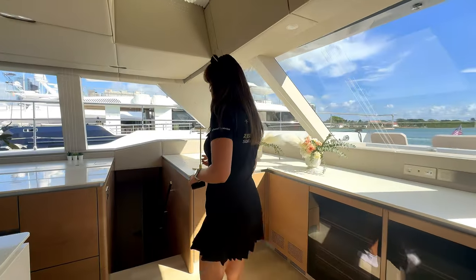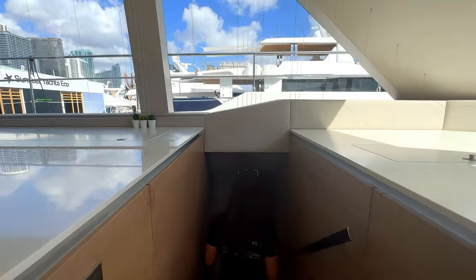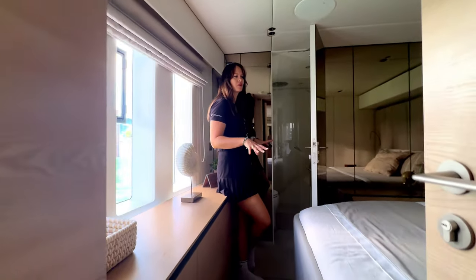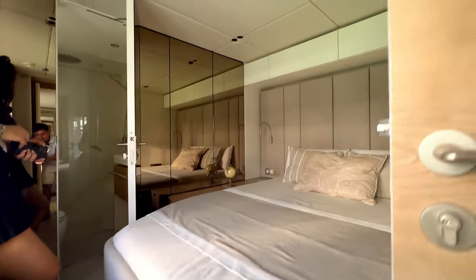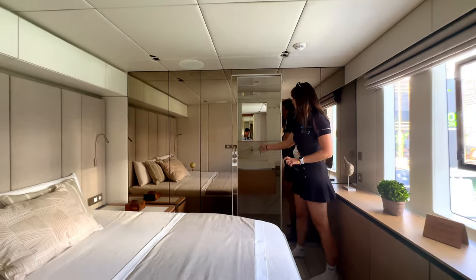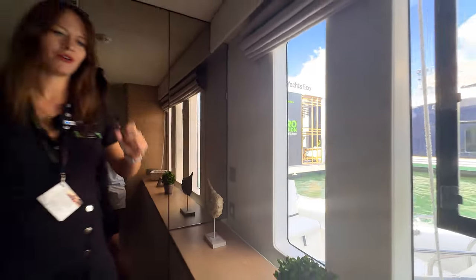On the other side we have two more cabins for guests. They're quite similar — queen-size beds with storage and their own bathrooms. Everything is in light colors, which means with the right decoration you can make it feel really homely. Each cabin has its own windows, queen-size bed, walk-in shower, and sink.